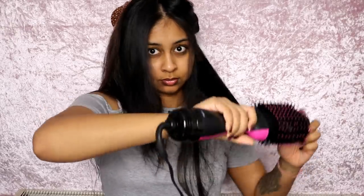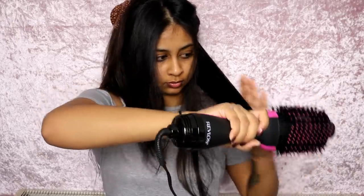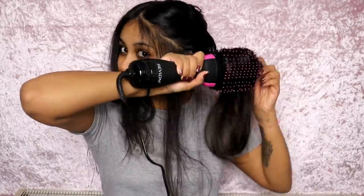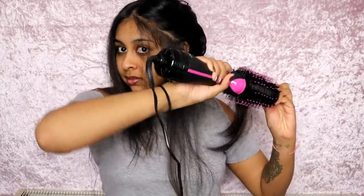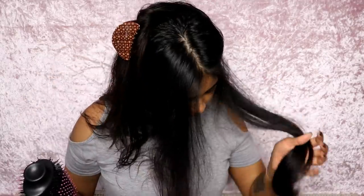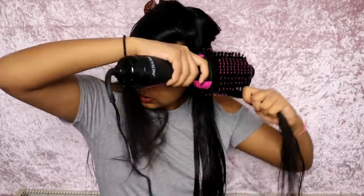This is available from Boots and Amazon — I'll leave a link in the info box. I'm actually holding a little giveaway with Revlon and we are giving away three of these hairdryers, so three of you can win one. All you have to do is comment in the comments below — comment literally anything. And if you want an extra entry, make sure to follow me on Instagram and leave your Instagram username in your comment.